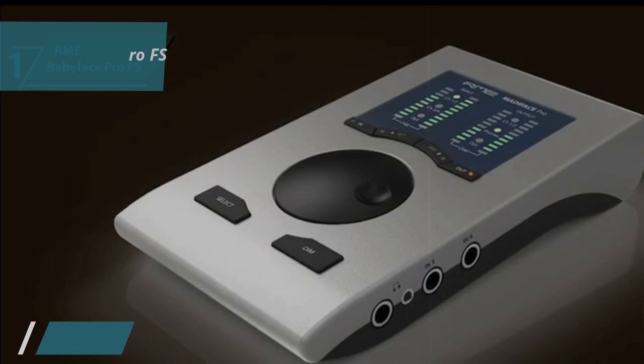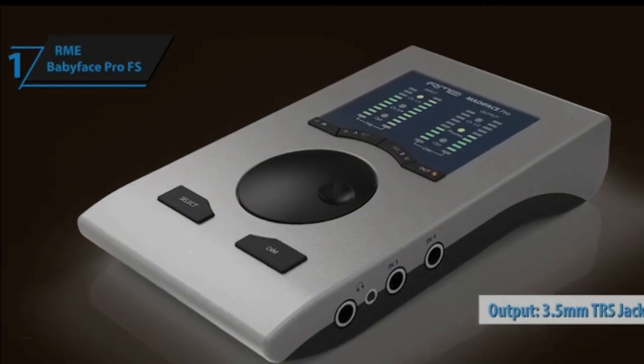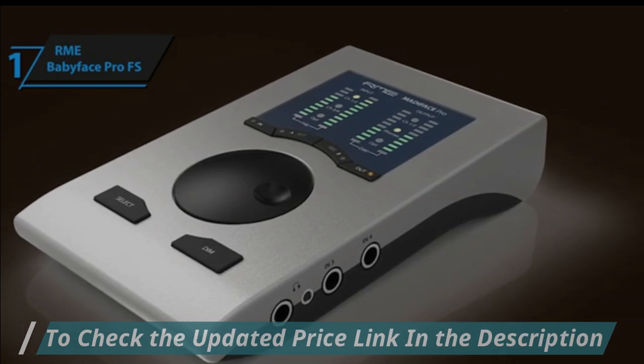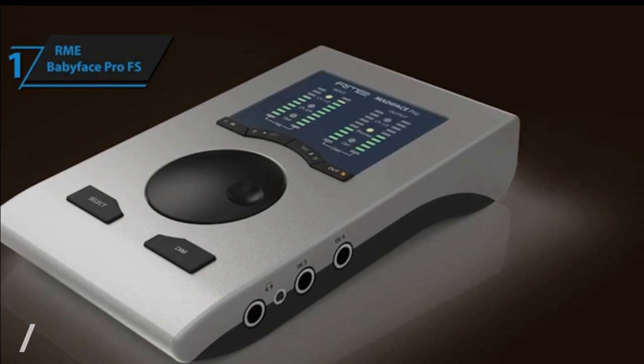The output power of the 3.5mm TRS headphone jack has increased from 70 mV to 90 mV, with both headphone outputs exhibiting a remarkable 10 dB improvement in THD.